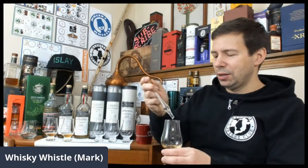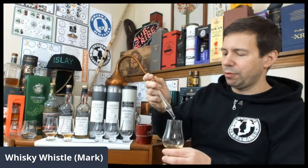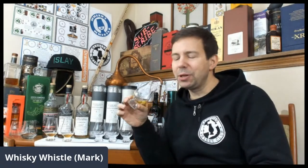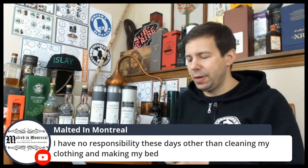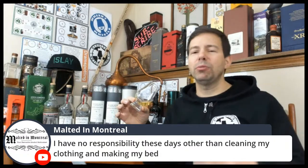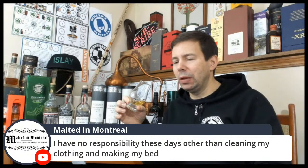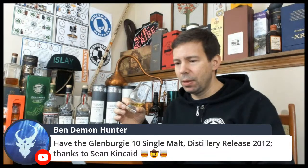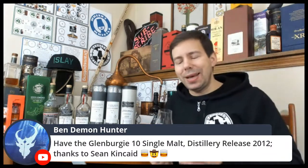Adding ten drops of water to the Glenburgie — less than one milliliter. Ben says he's got the Glenburgie ten single malt from the distillery release. Is it the Valentine's-branded Glenburgie, or is it the squat bottle that says distillery release with a cask-strength kind of crap label?